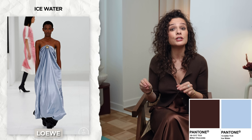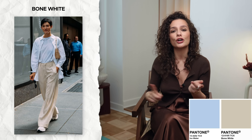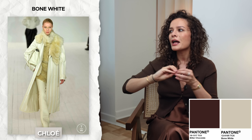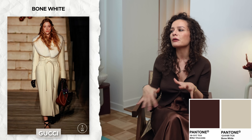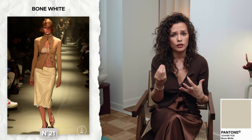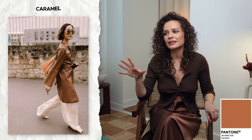The next color is Bone White. This is a cooler-undertone beige — more bluish-grayish than yellowish — and it's very neutral. It works amazingly with all the colors in this selection: with Cherry, with Ice Water, and especially with Bitter Chocolate. With Bitter Chocolate it creates such a beautiful monochromatic look — imagine chocolatey brown pants with a bone white blouse or a men's-style cotton poplin shirt. Such a beautiful combination with a lovely dégradé effect. It's definitely a staple color for autumn.